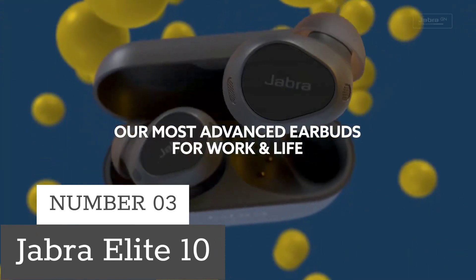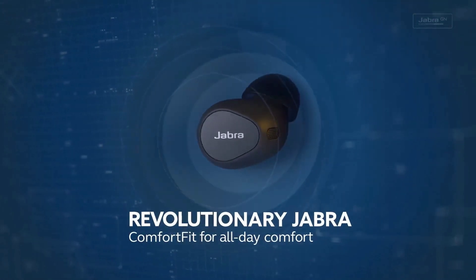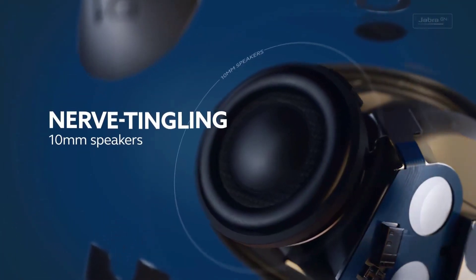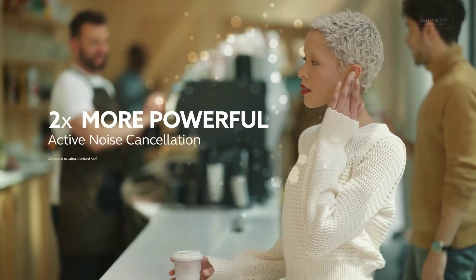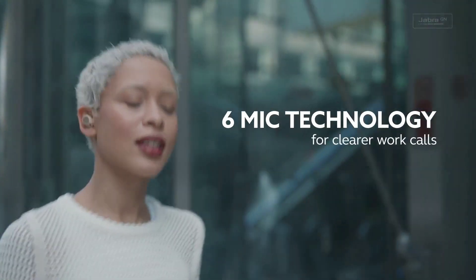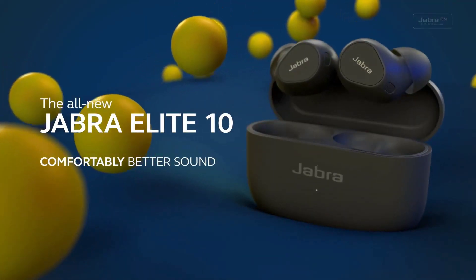Number 3: Jabra Elite 10. Meet the Jabra Elite 10 Wireless Earbuds — unmatched comfort with a comfort-fit design, immersive audio via Dolby Atmos technology, active noise cancellation, and seamless Bluetooth multipoint connectivity for iOS, Android, PC, tablets, and more. Enjoy all-day comfort and top-notch features in one sleek package.